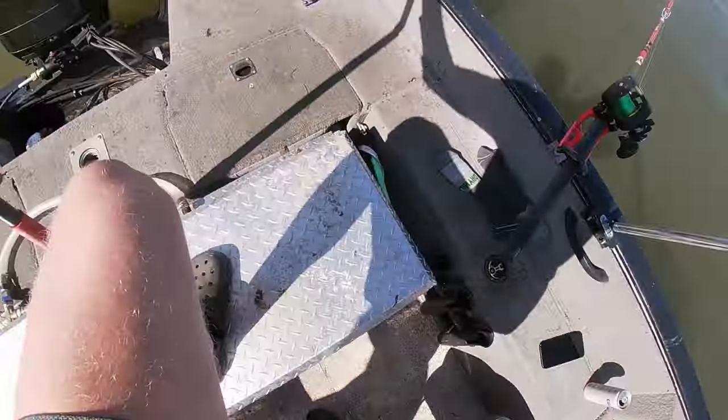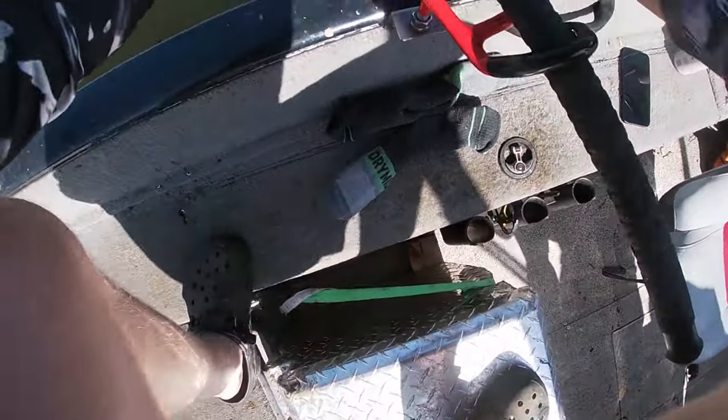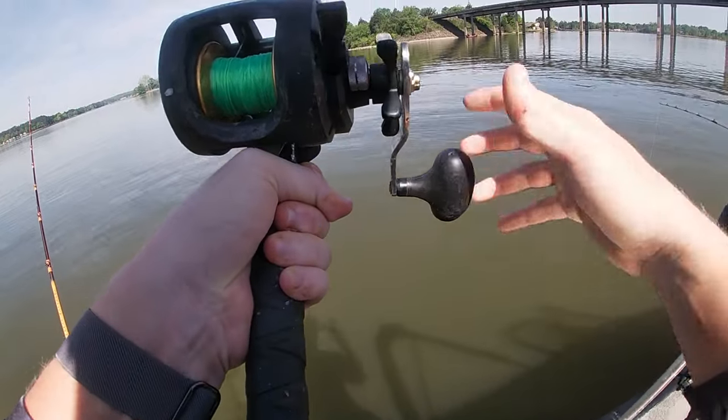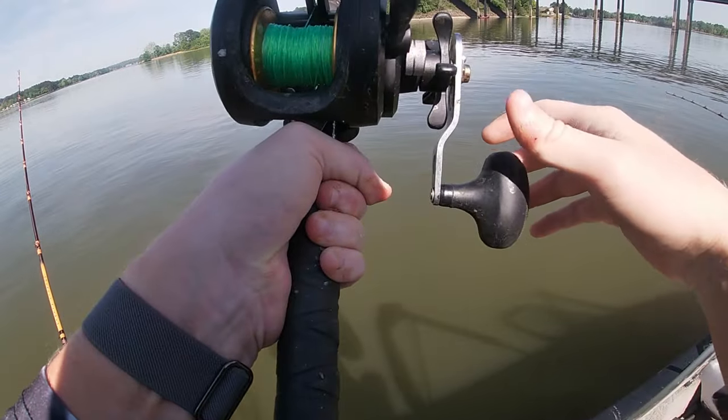Dad, I got one! I got one on my bluegill! I got her — oh, that feels like a pretty good one. He's on my big rod too. We got a double!